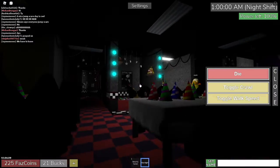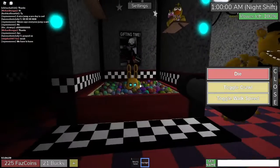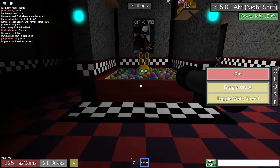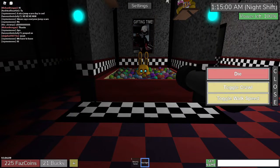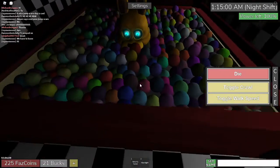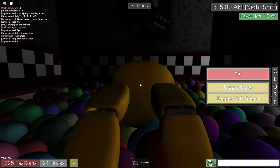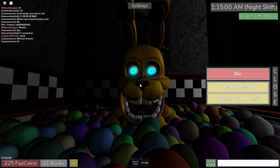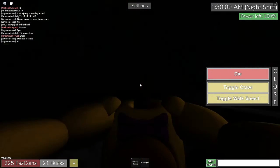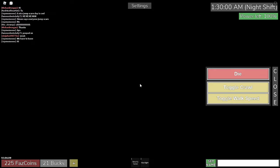Now you'll see some ears and eyes appear. Since they're all on, you want to walk up and go to the ball pit. He will rise up, grab you, and drag you down, taking you to the other place.